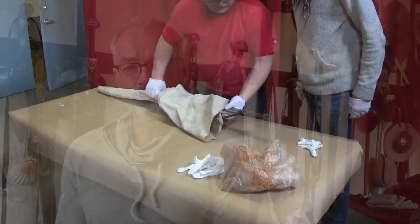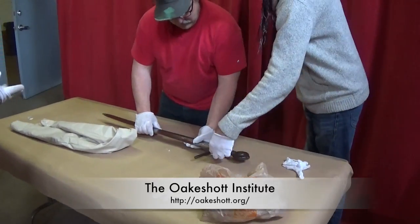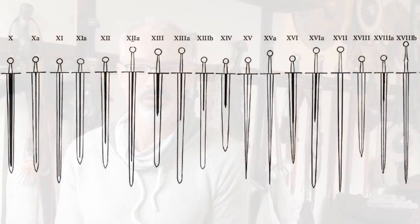Hello everybody. In this video I want to introduce you to an exciting new project initiated by the Oakeshott Institute in Minneapolis. The Oakeshott Institute houses the collection of medieval arms and armor of the former Hubert Oakeshott, who is probably best known for his typology of medieval swords.